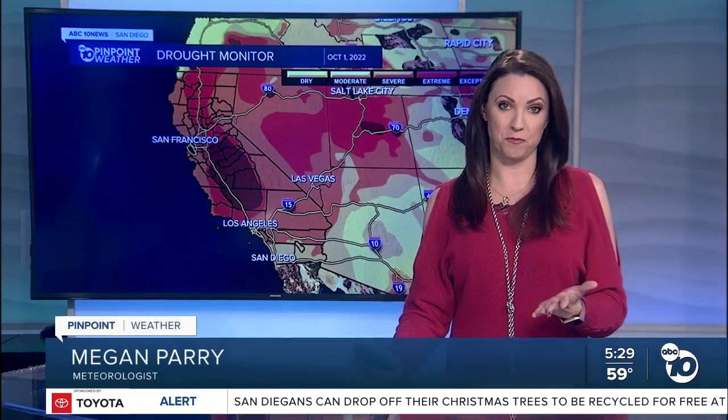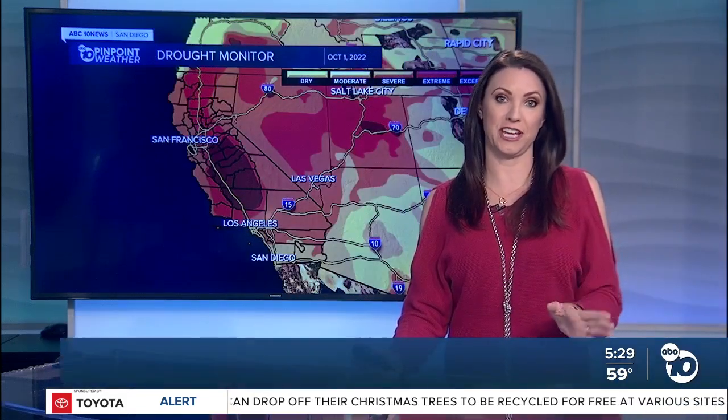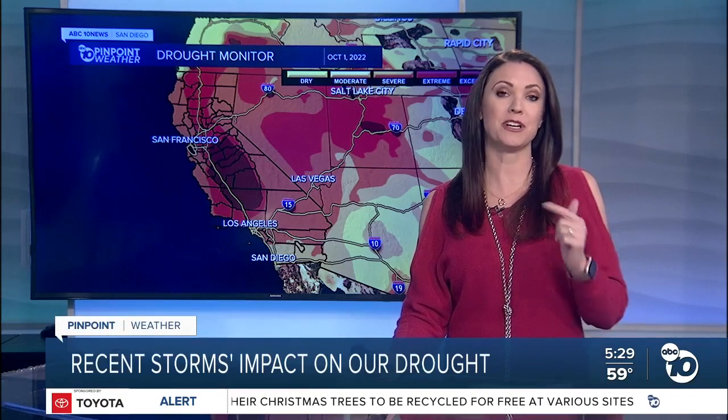Yesterday we showed you the drought improvement we've seen all across the state from recent atmospheric rivers. I'm going to go in depth with a closer look at what those actual numbers mean. This is when the water year starts, October 1st. You can see much of the state, central California, in that extreme and exceptional drought — the exceptional shown in dark red.